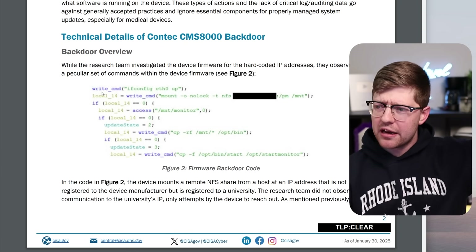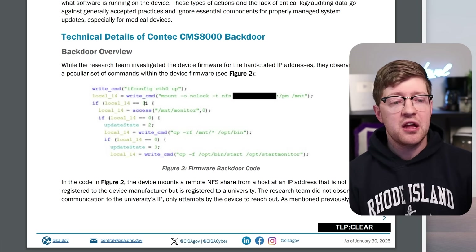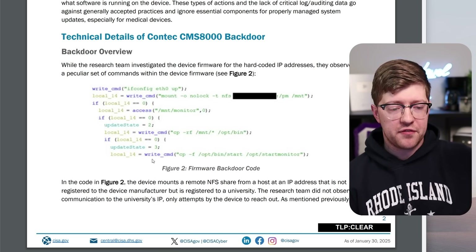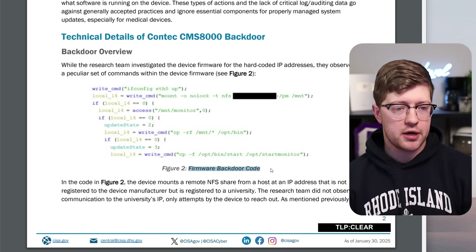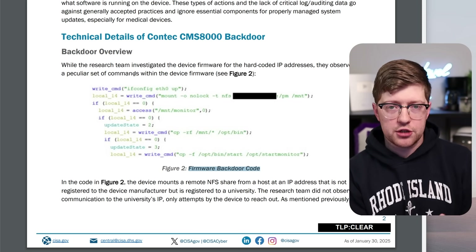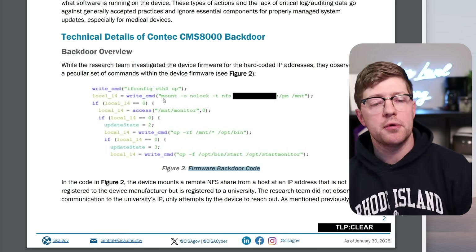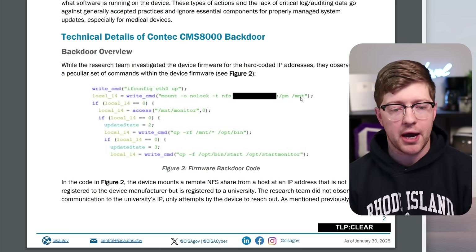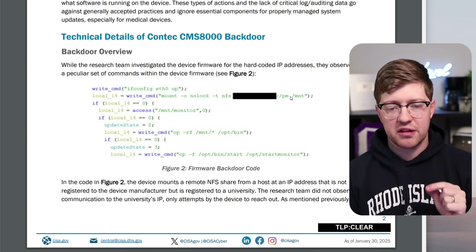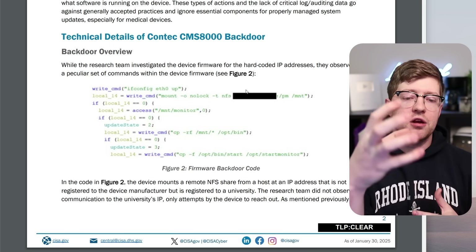They give the technical breakdown: if you're asking how they got access to the source code, this isn't actually the source code — this is Ghidra, the reverse engineering framework written by the NSA. This is Ghidra's best guess at what the C code of the device looked like. When the binary starts up, one program does a series of system commands: 'ifconfig eth0 up' literally turns on the ethernet jack for the device. The next command mounts the mount directory to a hard-coded IP address slash PM with a network file share — the device is calling out to a hard-coded IP address and opening a folder.